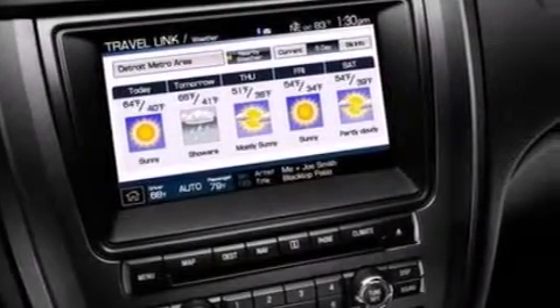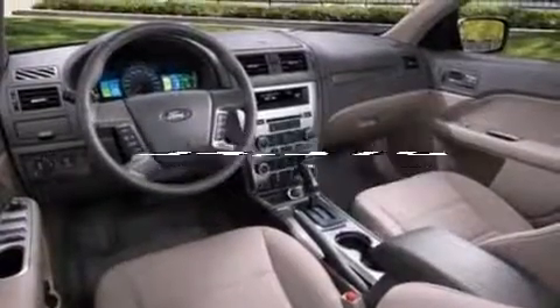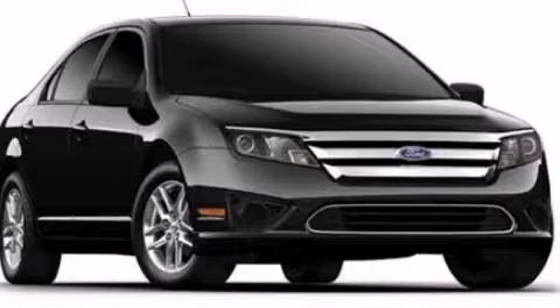A four-wheel independent suspension is also included, and this vehicle has fewer than 35,000 miles on the odometer. Call or visit us right now and arrange your test drive today.